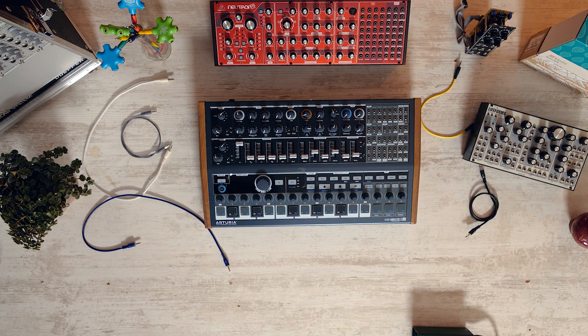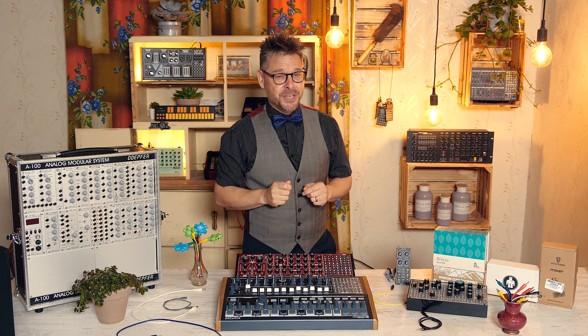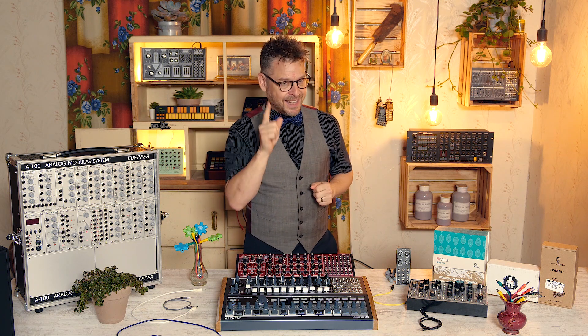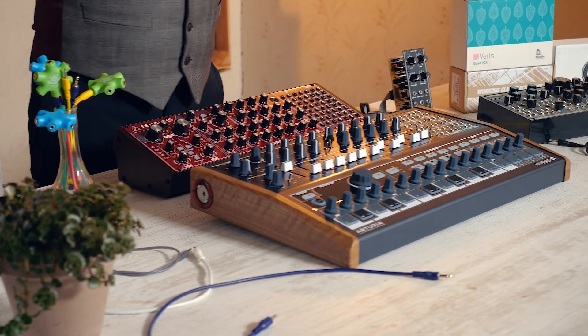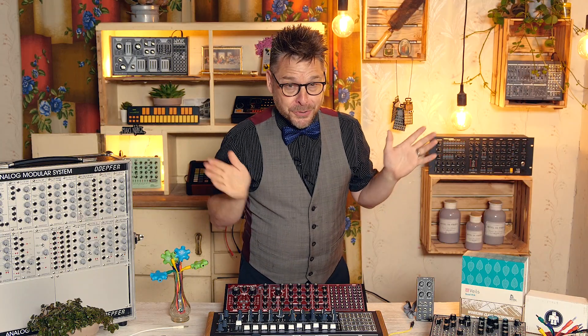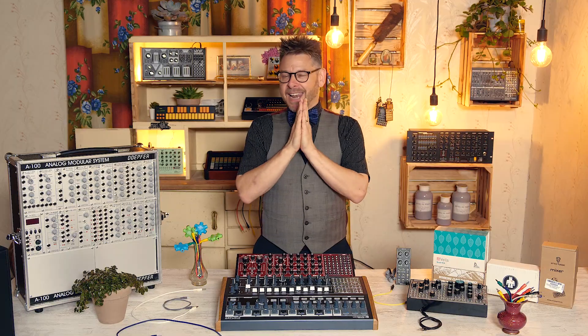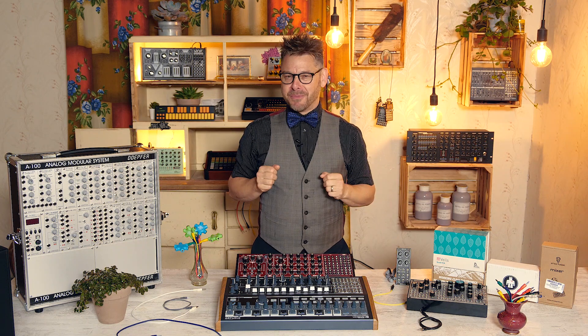I'm Jason Jervis. Join me as I discover what modular is and what it can do. So, what makes this feature different from anything else? Well, here's the thing — I am ever so slightly daunted by modular. The wealth of unusual sounding modules, the patching possibilities alone are enough to make me break out in a cold sweat. So I'll be asking all those dumb questions that everyone else is too afraid to ask. Let me be your idiot's guide to modular, and we'll have some fun along the way, I promise.